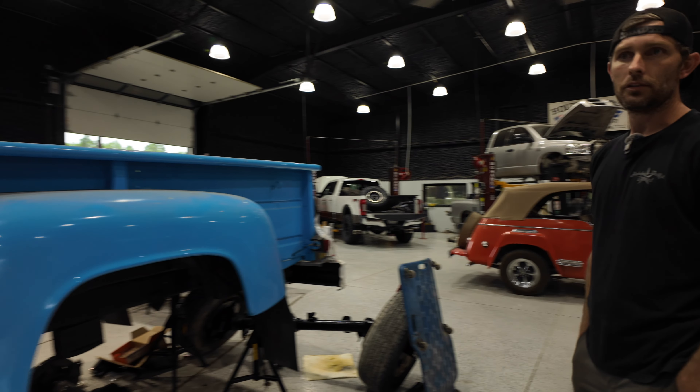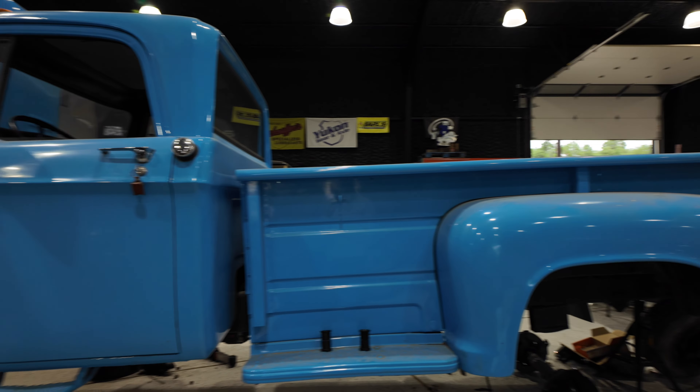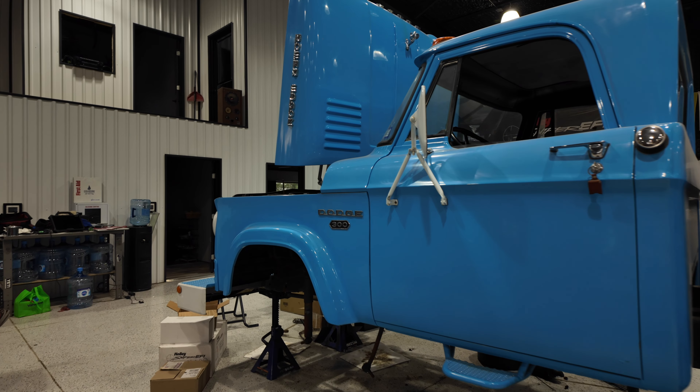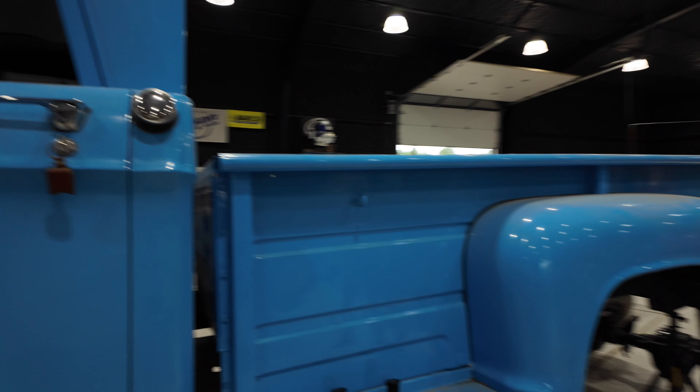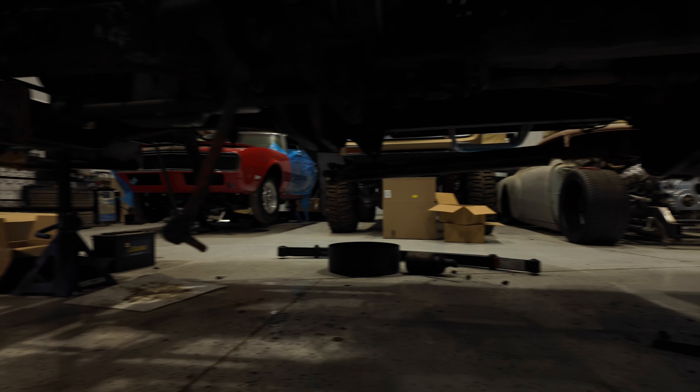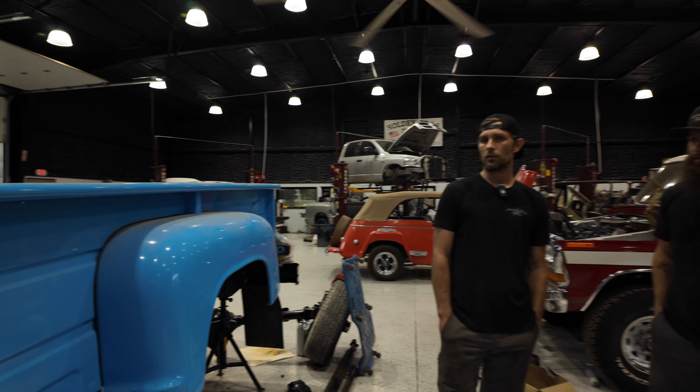Right behind you is a swept-line — it's a '67 or '68 W300 — and that's getting a built 12-valve, a 48RE automatic, late model axles, disc brakes, updated suspension, all kinds of stuff. This is a pretty typical project for us. We do a lot of Cummins swaps.